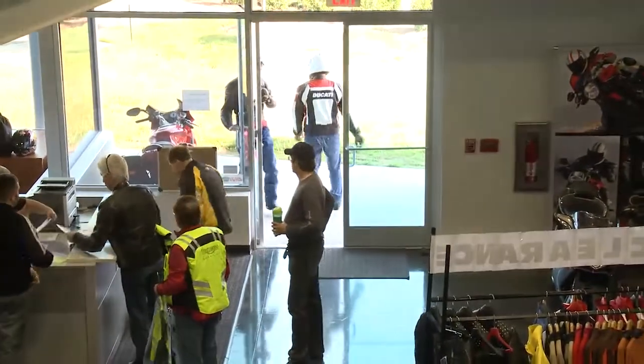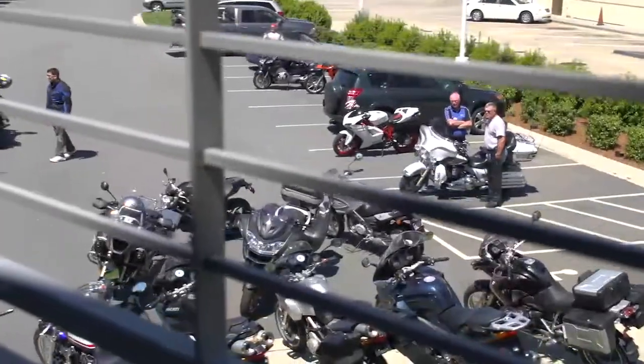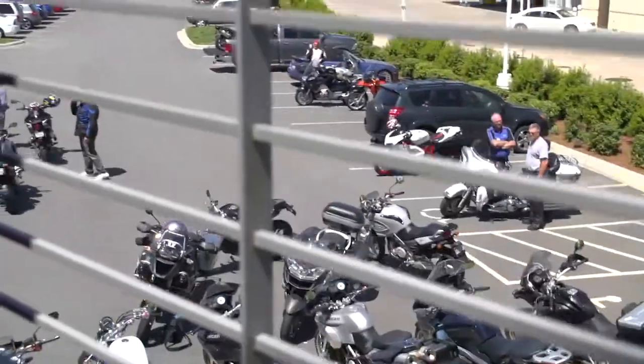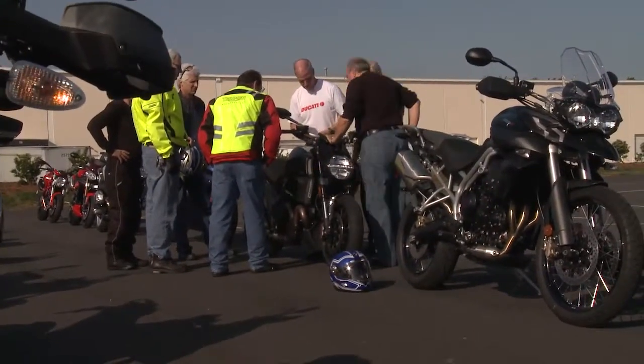This store was built in 2010 to be the ultimate motorcycle destination. We are the largest European motorcycle dealership in the Carolinas, and we are amongst the largest European exclusive dealerships in the entire country.